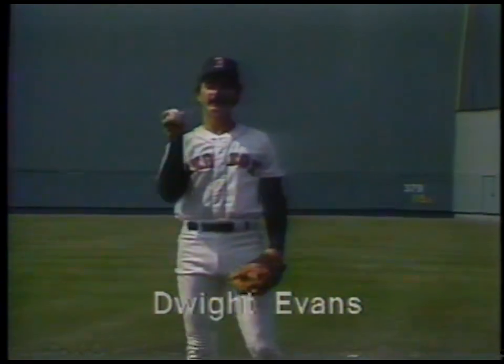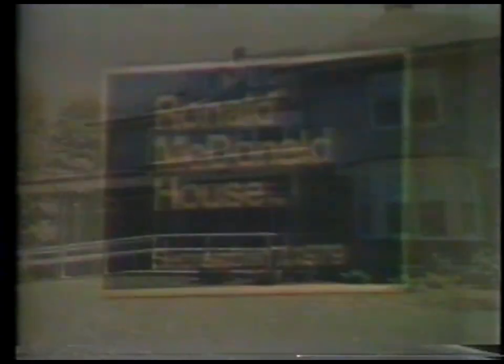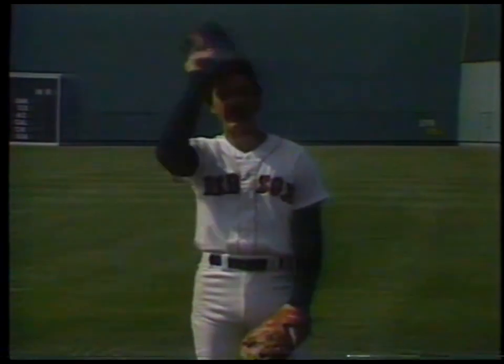Hey Dwight, what's the secret of great fielding? Good hands — and this authentic-looking Red Sox cap from McDonald's. A cap? Yep, they're only $2 at participating McDonald's, and every sale helps the Ronald McDonald House in Boston, a home away from home for families with kids being treated for cancer. That's great — but what's a cap have to do with fielding? Well, without a good cap, you'll never make heads-up plays.